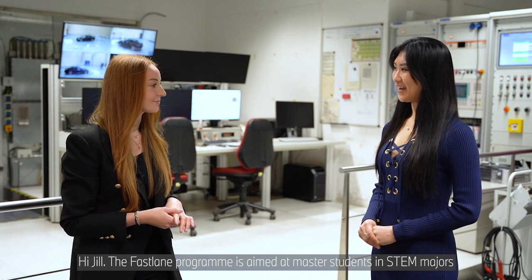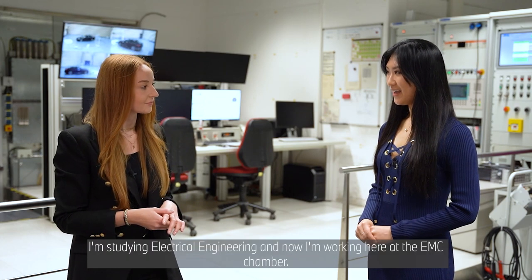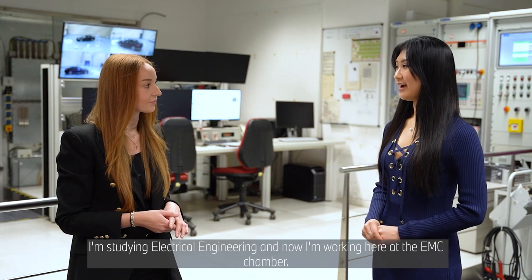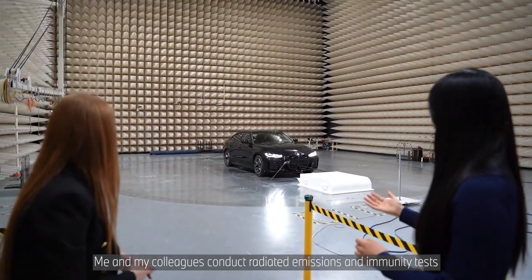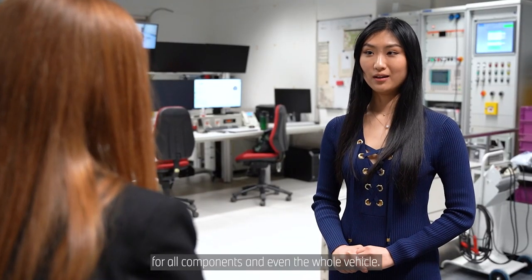Hi Jill. So the Fastlane program is aimed at master's students and STEM majors who want to gain practical experiences during their studies. I'm studying electrical engineering and now I'm working here at the EMC chamber. Me and my colleagues, we conduct radiated emissions and immunity tests for all components and even the whole vehicle.